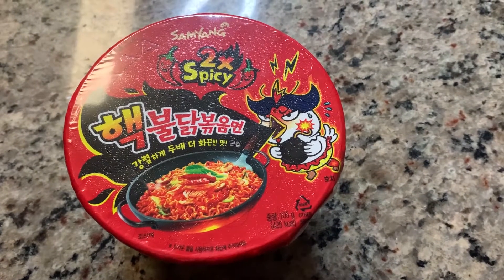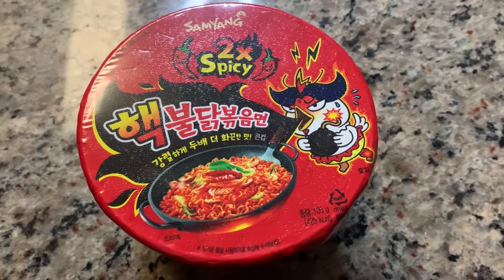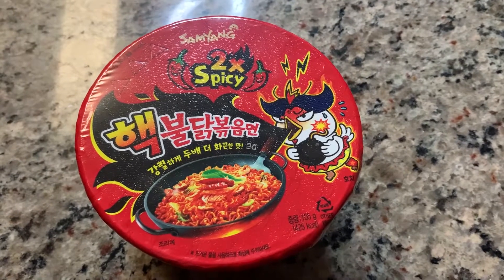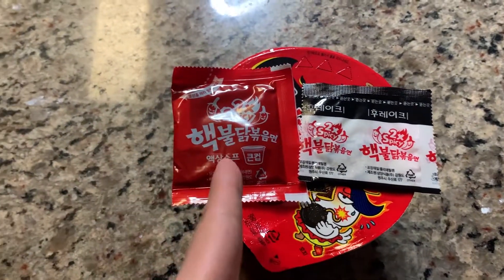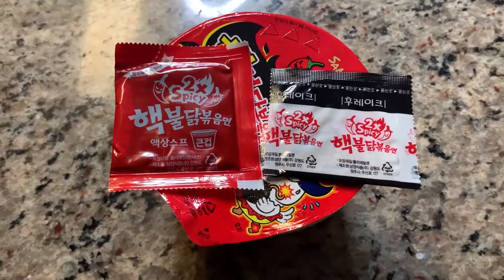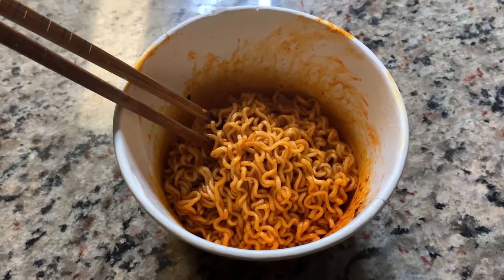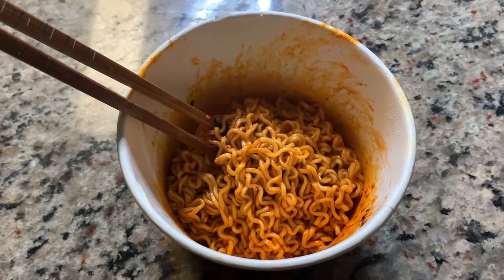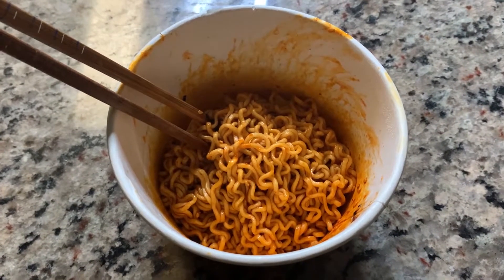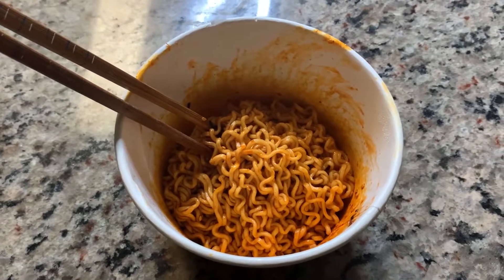Samyang Korean hot chicken flavored ramen noodle — two times extra spicy. It came with a container so we can save some time from washing dishes after eating. Let's see what's inside. We have a packet of spicy sauce and a packet of sesame seeds for garnishment. As opposed to the Shin Ramen, this hot chicken ramen noodle is completely drained of water. The flavor sauce is only blended with the noodle itself, making it extra spicy and flavorful.